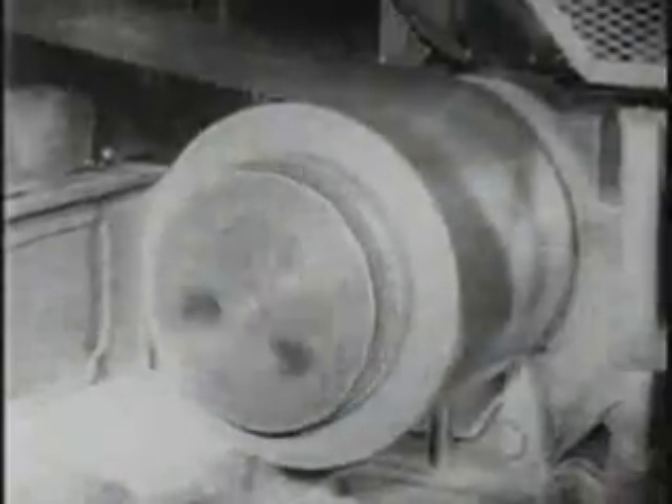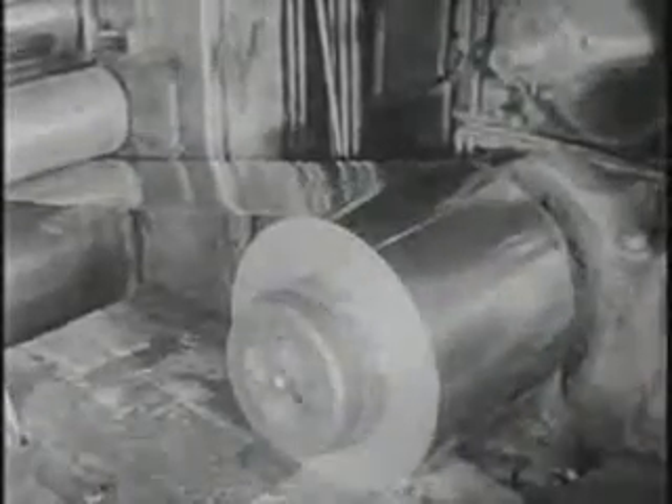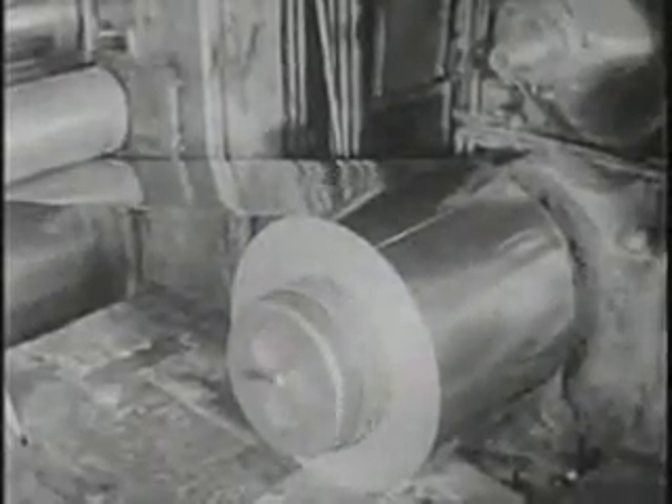Another cold rolled steel product is tin plate, from which tin cans are made. After the cold reduction, the strip is washed and dried, then annealed to soften the steel. It's then put through a temper mill in which the strip is given the proper temper and shape to produce a flat sheet when sheared.